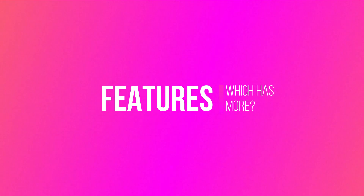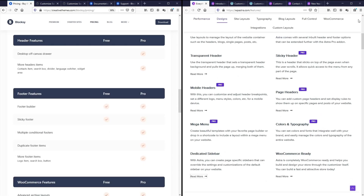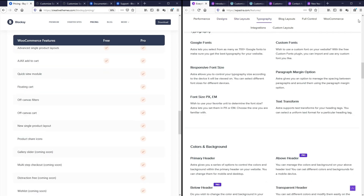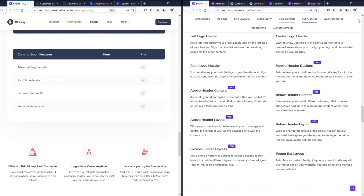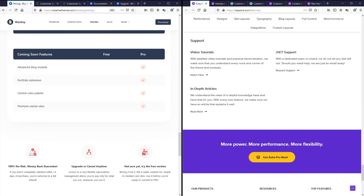Now that we know Bloxy is comparable to Astra in terms of speed, it really boils down to the features to determine which is the winner. There are so many features common to both themes like the header and footer builder, layout options, mega menus, content customizability, content hooks, WooCommerce functionalities, and so many others. It's super strenuous to go through each and every feature, so why not let me pick out those features that are unique to each theme, and then you can decide which is the better theme for you.